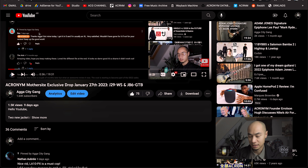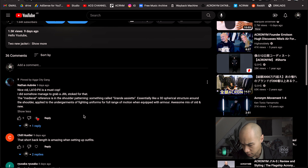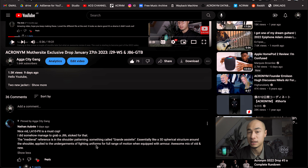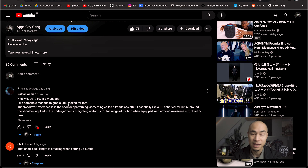Making these videos is quite a lot of work and I could really use some extra motivation to keep doing this. Also, I want to look back at a comment from the last video — my mate Nathan from Australia commented about something I said. I said I didn't really know what the medieval reference was in the J86 description. He says the medieval reference is in the shoulder patterning, something called grande assiette — Nathan being super French of course knows this. It's essentially a 3D spherical structure around the shoulder applied to the undergarments of fighting uniforms for full range of motion when equipped with armor. Awesome mix of old and new — so we learned that today from Nathan. And he did get his J86, so I'm very happy for him.